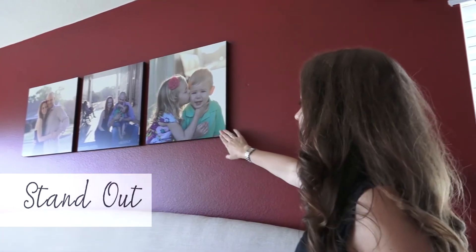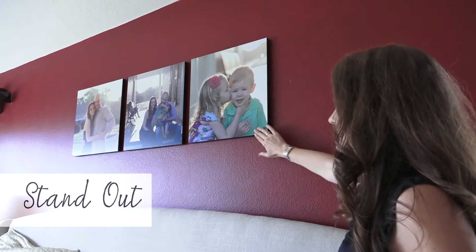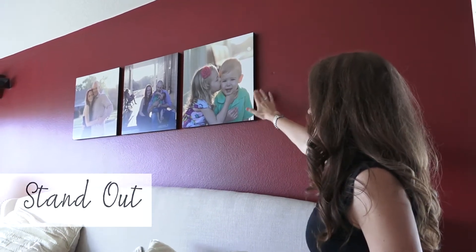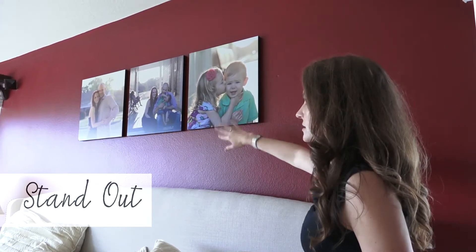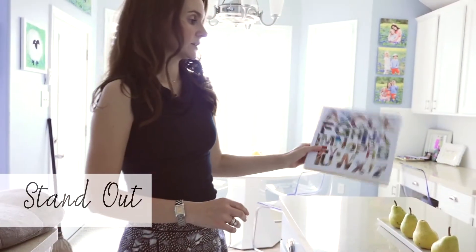These are called standouts. It's similar to the gallery block in that it has very straight lines, but it's not wrapped like a canvas or the gallery block. You can choose black, white, aluminum, or bamboo to go on the edges — so whatever matches your room is probably a good option for you.